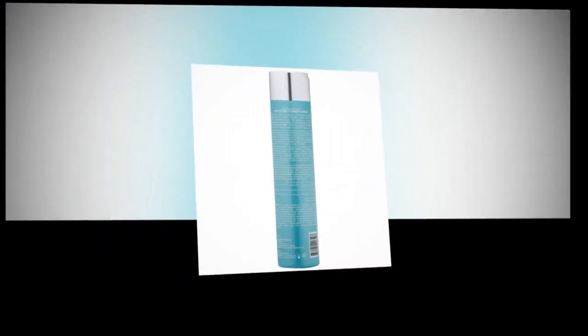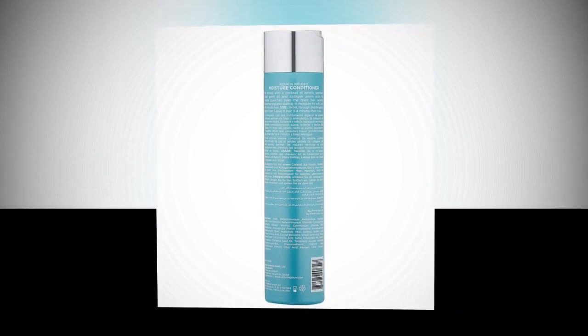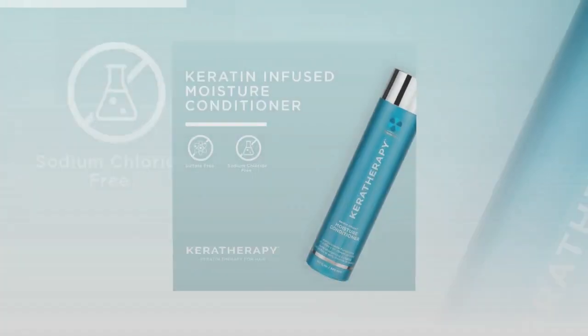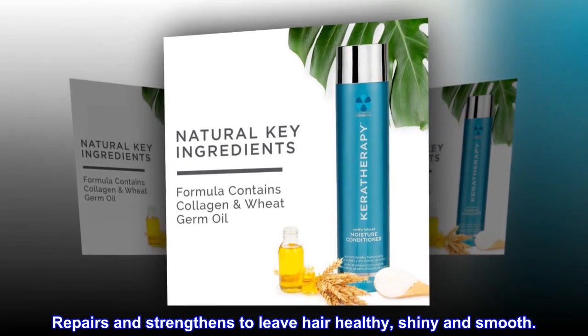Description: Formulated to hydrate normal to the driest hair types. Benefits: Repairs and strengthens to leave hair healthy, shiny and smooth.